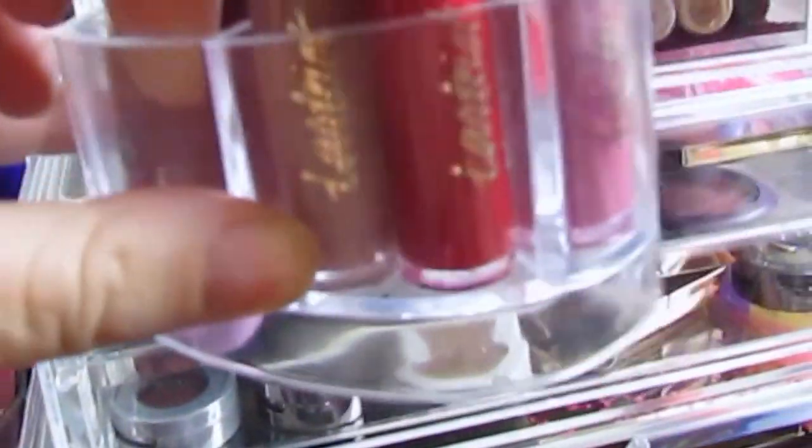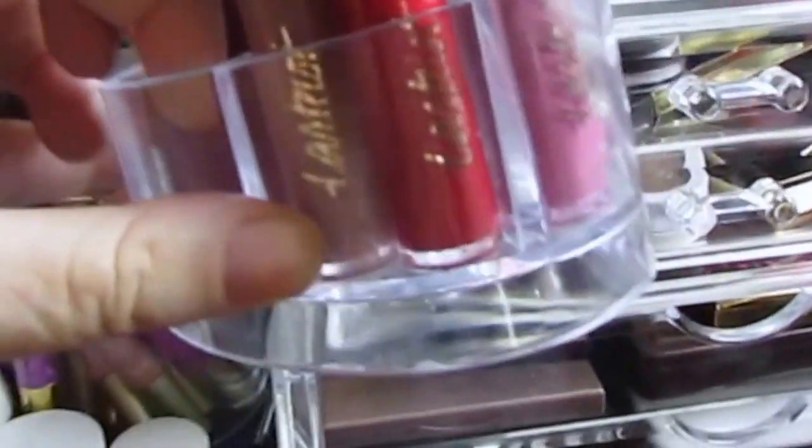So up here are my Tarte lipsticks. I store them in this little handy-dandy heart thing because it's just easier, and there's not many of them. Lately I've been going for my Bunny lipstick in Texas Toast. I love this color, although it's slightly patchy on me.